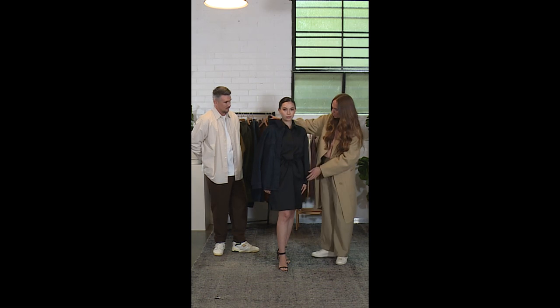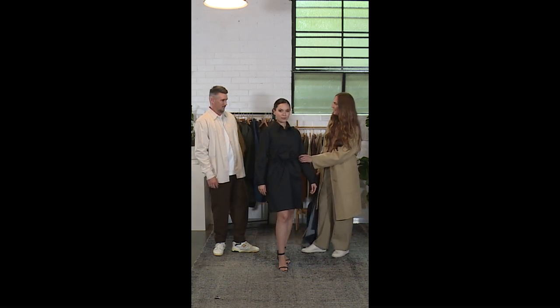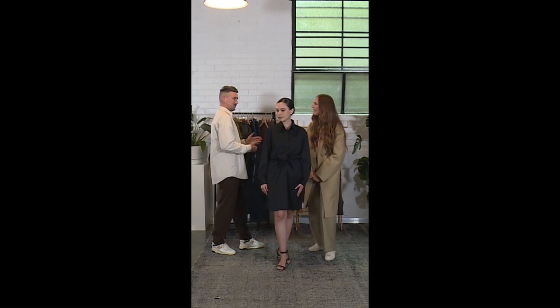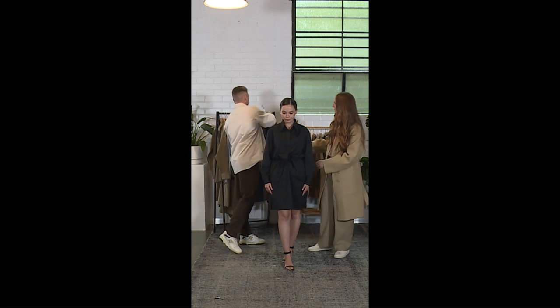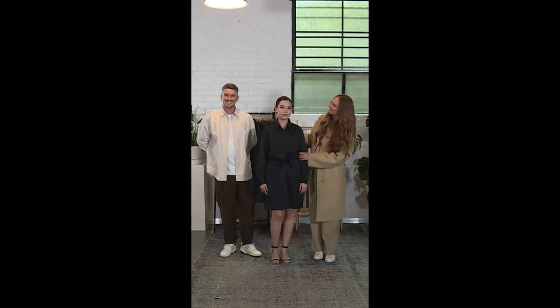This fabric is also wrinkle resistant — how cool is that? It means you don't have to iron it. I wish everything in my wardrobe was wrinkle resistant. The wool pants are also super anti-wrinkle. And this dress comes in two colors as well.